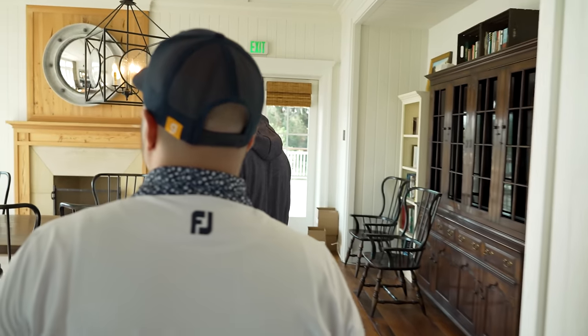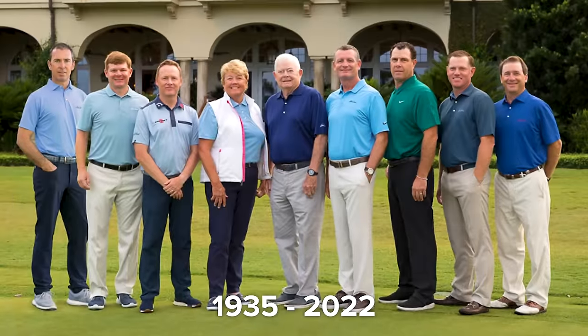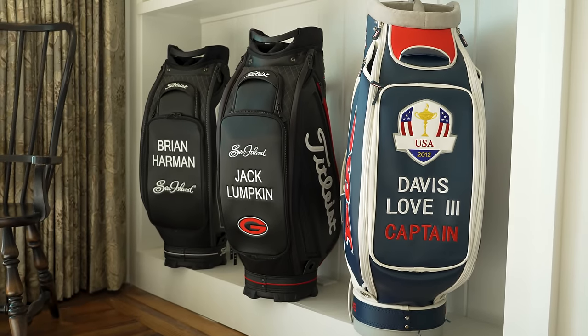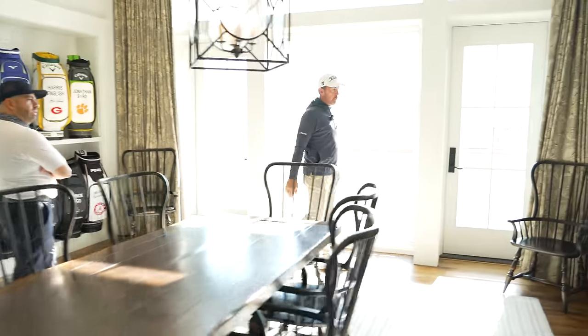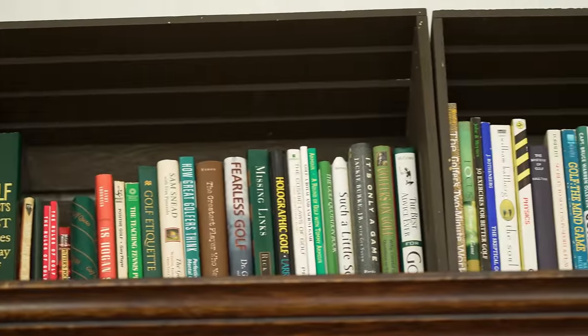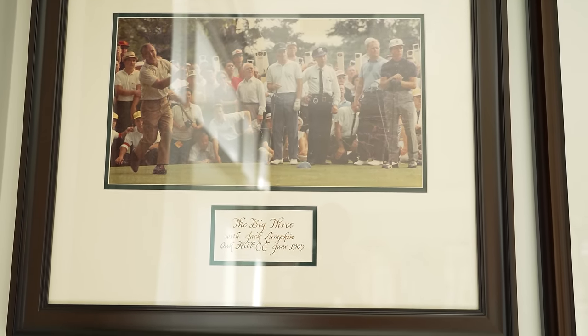Davis Love's father was a teaching professional here, and Davis Love was born and raised here. Jack Lumpkin was our legendary director of instruction — he passed away last year at age 86, still teaching on his last day. This is the Lumpkin Library, which houses Jack's golf bag next to Davis Love's — his most notable student. Jack once played a ceremonial match with Arnold Palmer, Jack Nicklaus, and Gary Player in 1965.